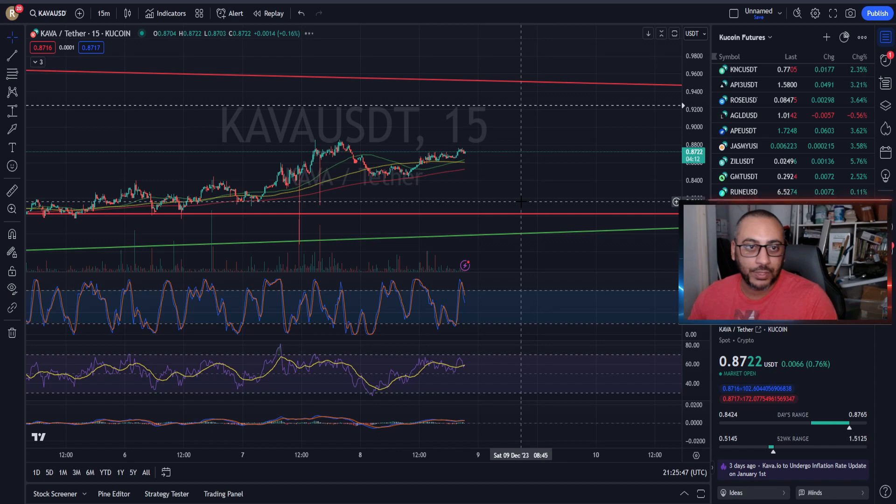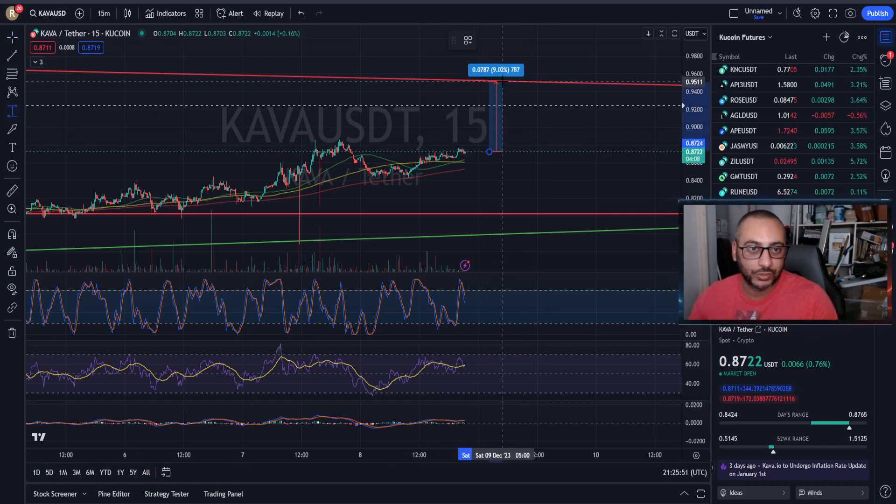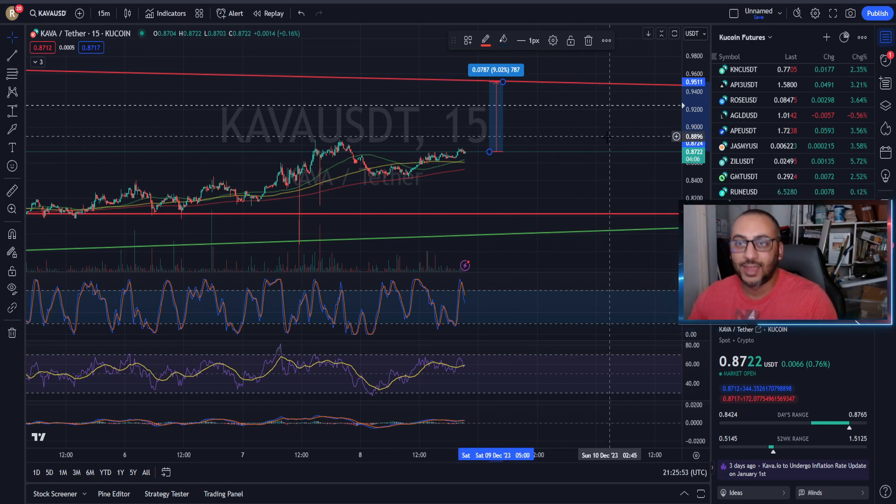Looking at the 15-minute, it is trying to reset right now — that's actually very good. So maybe we might see a possible little pop to the upside, which would be about a nine percent rise. That would be cool.